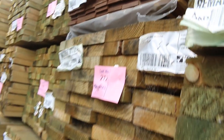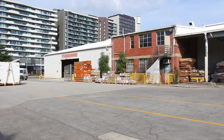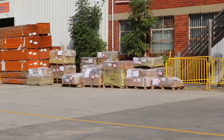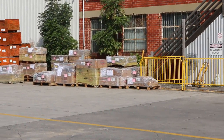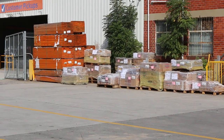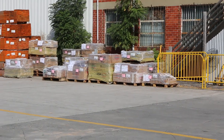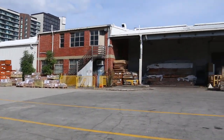Straight over there we've got a heap of tiles — that'll be to clear as well. Some nice colours and sizes there, sort of 300 by 600s etc. You'll probably pick them up somewhere between five and ten dollars a square metre. Lots and lots of tiles there to choose from.